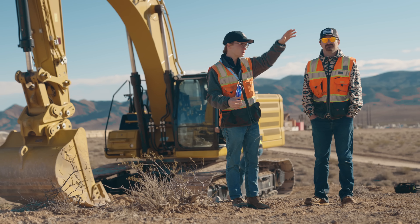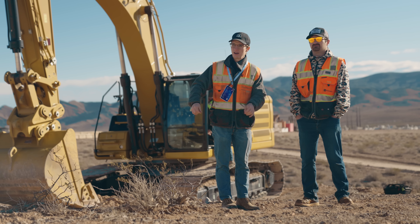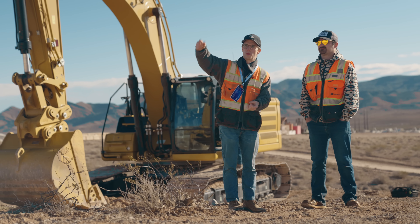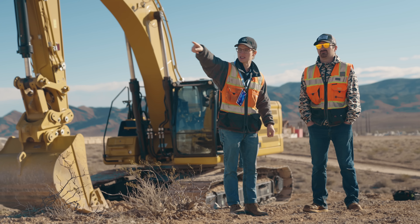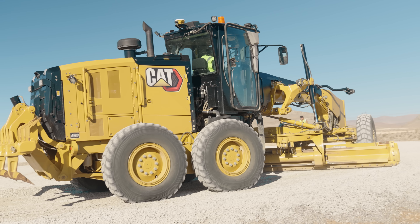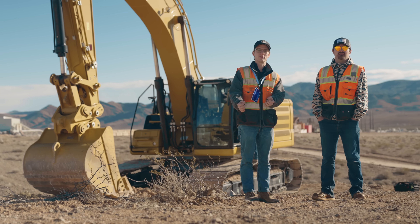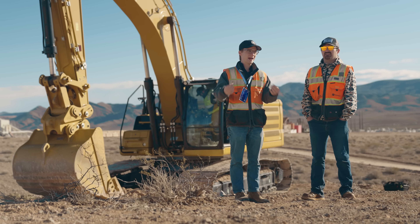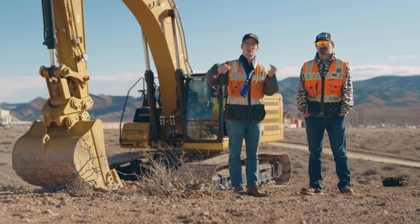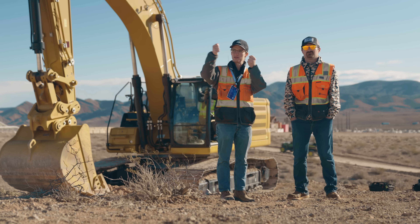They have the convention and their classes and their speakers at the Venetian on the strip. But out here is where they're able to demonstrate the technology in real world scenarios. Right behind you is a cul-de-sac where you can actually get in and grade with not just a CAT grader but a Deere grader, to show you how the technology actually plays out in the field. You can get in the machines and actually use them in legitimate scenarios.